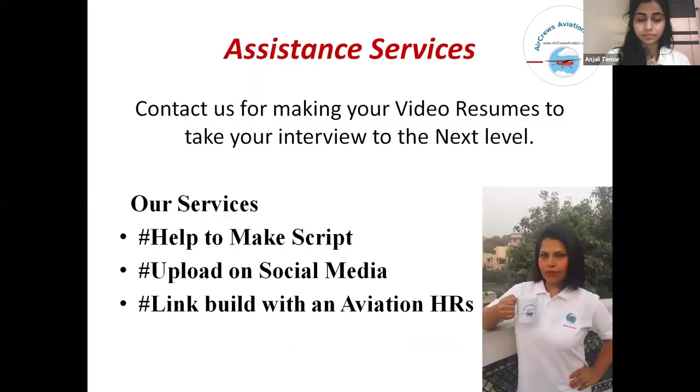Our assistance services: We at AQS Aviation Private Limited guide you to make a proper video resume. Our services include: first, how to make a script — you create a short script of your video resume, which will then be converted into the final video. Second, upload on social media — we will help you upload all your resumes to all our social media channels. Third, link building with Aviation HRs — we will help you reach your resume to the relevant Aviation HR, so that you can reach the right aviation job.